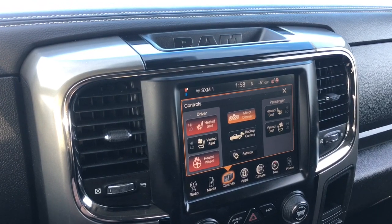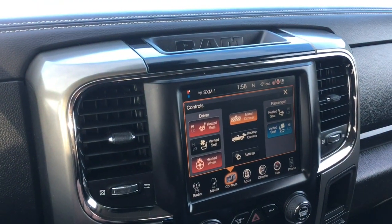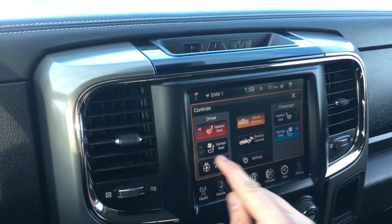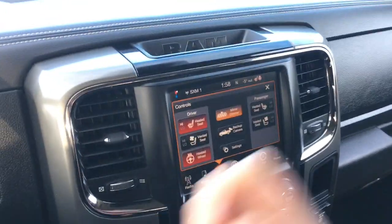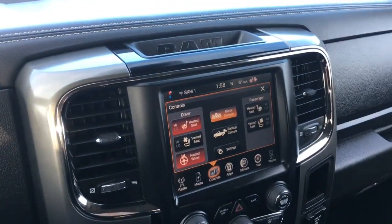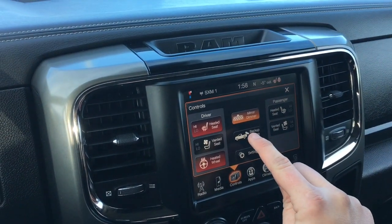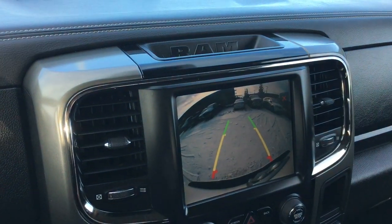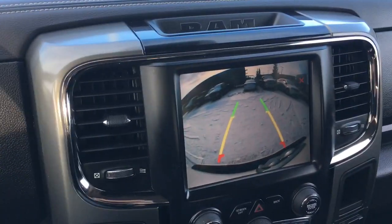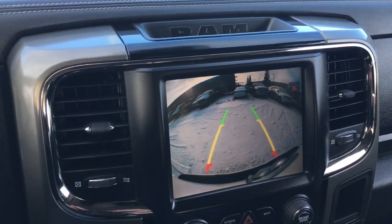This has heated front seats, also ventilated seats — two settings for both. Heated steering wheel as well, absolutely fantastic. You can turn off and on the auto-dimming rear view mirror. This does have a backup camera; it comes on when you put the truck into reverse, and you can also view it anytime by pressing a button. There are guidelines that follow your steering to show where you'll be reversing.